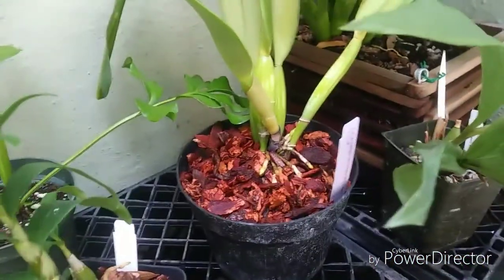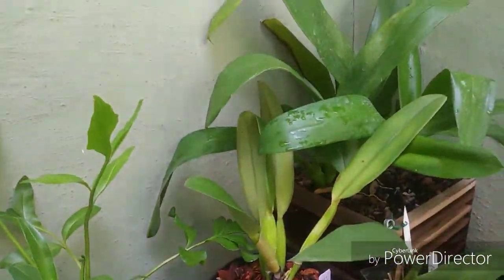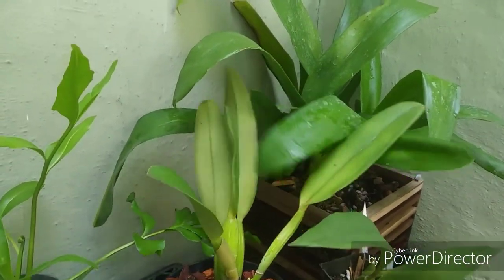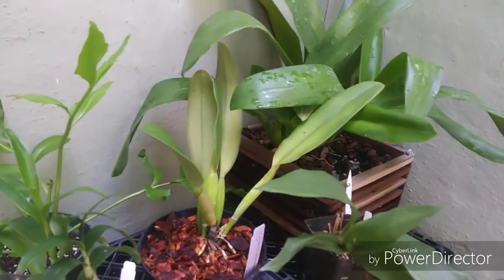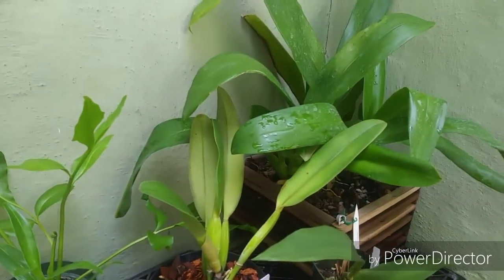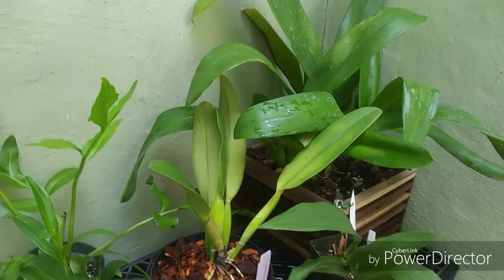I had to move this guy up here and repot it once again because squirrels knocked it off the table. Hopefully that didn't do any damage to it, but it looks good so far. That is Cattleya gaskelliana cerulea.